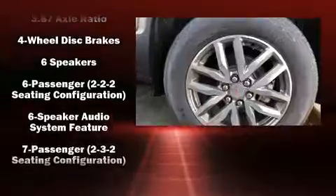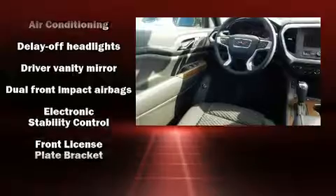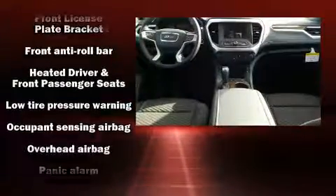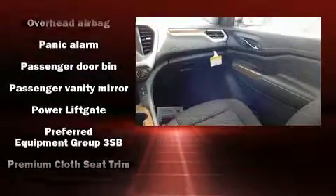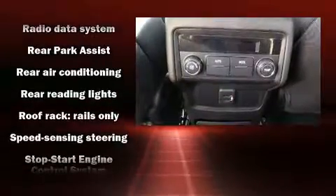Third-row seats provide an even greater maximum passenger capacity. Passengers are protected by various safety and security features including dual front impact airbags, head curtain airbags, traction control, brake assist, ignition disabling, OnStar, and four-wheel disc brakes with AVS.